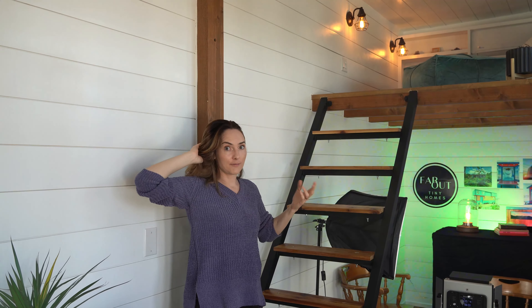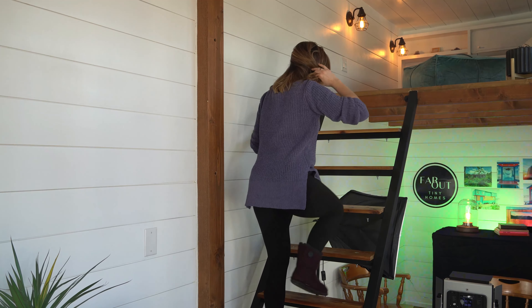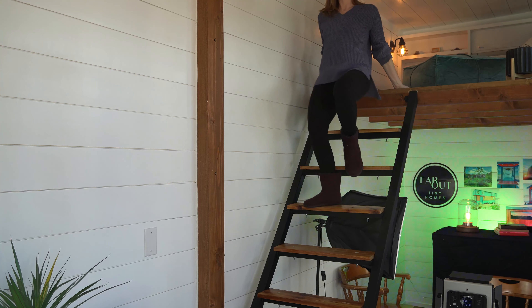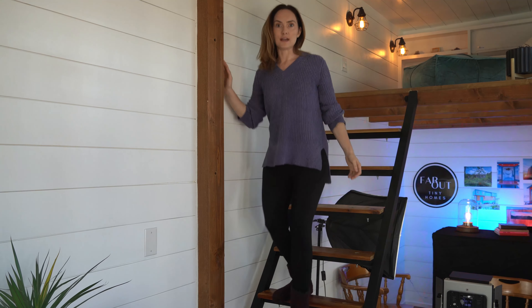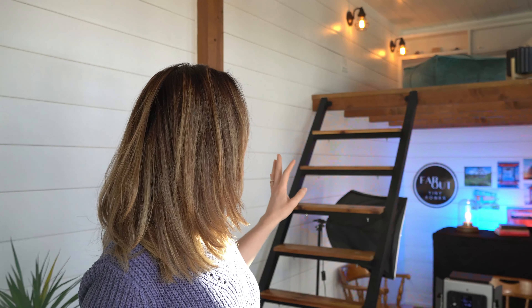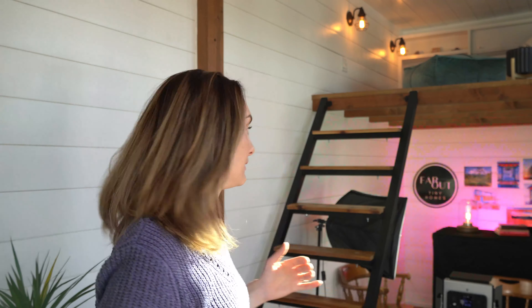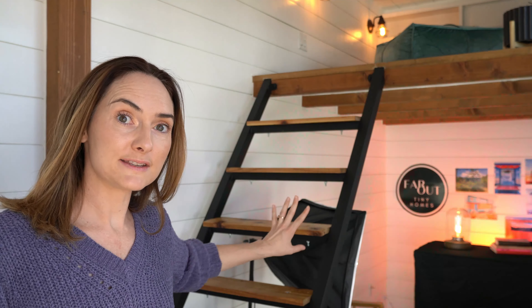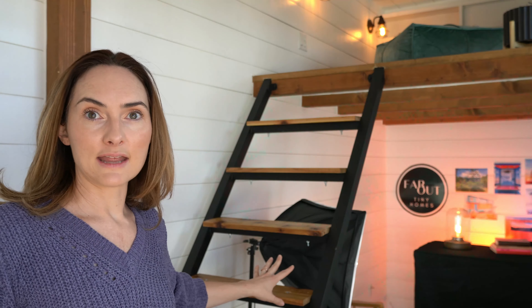As you can see, I'm five-five and I can easily walk up these stairs no problem. Going down is just as easy — near the bottom you duck down slightly, but it's super simple. It's really functional, open, and airy. And underneath the stairs is where we house our light box, so that space is utilized perfectly.